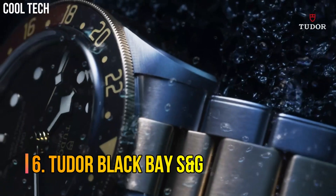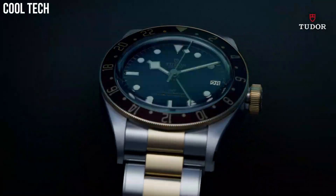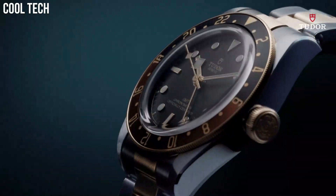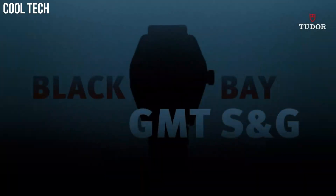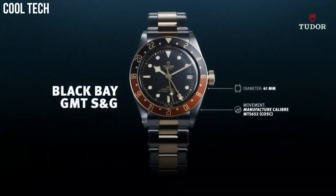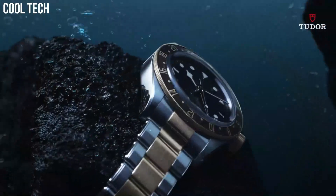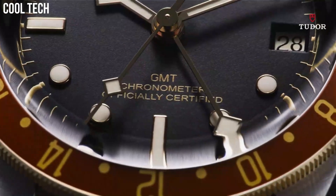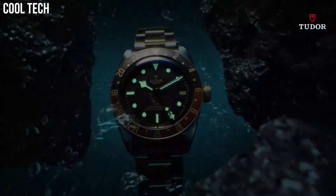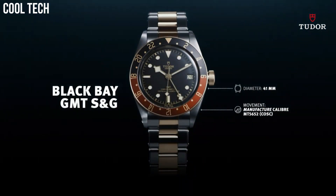Number 6. Tudor Black Bay S&G. Tudor's famous Black Bay Diver's Watch is now available with a new GMT function that establishes local time without losing sight of the time in two other time zones. Band Material Stainless Steel, Band Width 18mm, Band Color Silver, Dial Color Black, Bezel Material Aluminum Disc in Matte Burgundy and Blue, Bezel Function Bi-Directional Calendar Date, Special Features Manufacture Caliber MT5652 COSC Movement Automatic.